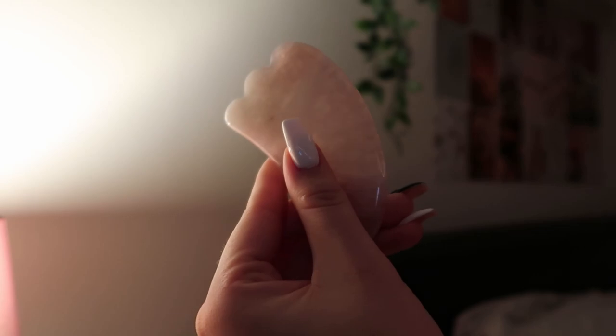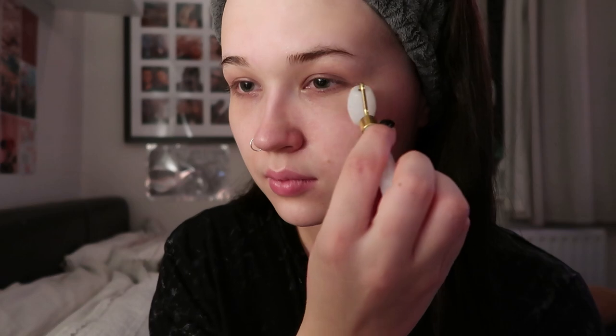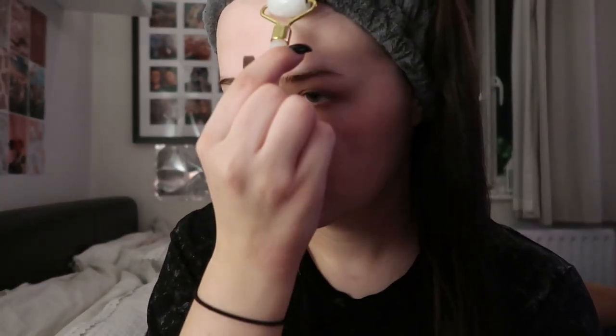After I remove the sheet mask, I like to do a face massage using the remaining essence still on my skin. I use this rose quartz gua sha piece and this white jade face roller. Giving your face a massage has a lot of benefits like improving lymphatic flow and drainage, improving blood flow, and reducing inflammation and puffiness. I use the rose quartz gua sha along my jaw, neck, and cheekbones, and then the jade roller on my eye area, forehead, and nose — usually about 10 minutes altogether.